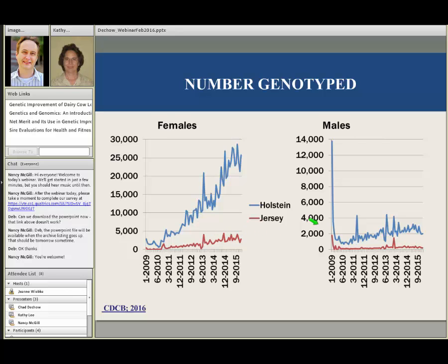On the male side, when we launched genomics in 2009, a huge number of bulls were tested. Since that time, we've leveled out to about 2,500 Holstein bulls and about 250 to 300 Jersey bulls per month that are genotyped.